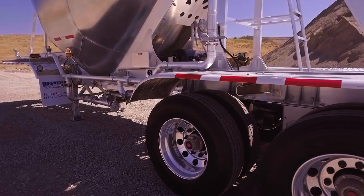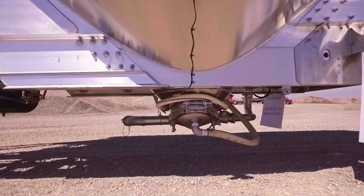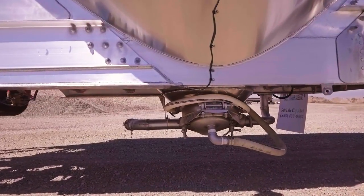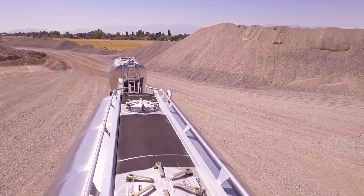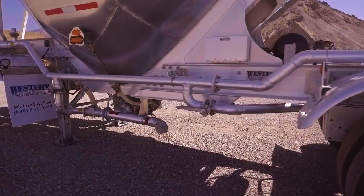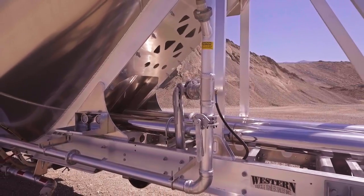Other standard equipment on these trailers includes Solomar Fluidizers with 16-inch sway-away gravity drop gates, two 20-inch Napco aluminum cast manholes per trailer, 5-inch discharge lines, and Bayco 15 PSI mechanical relief valves.